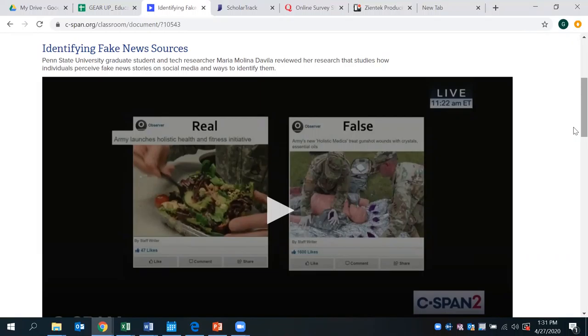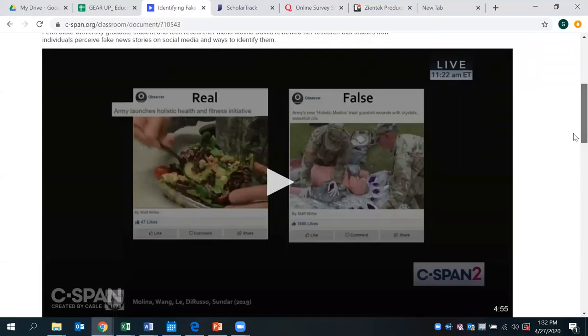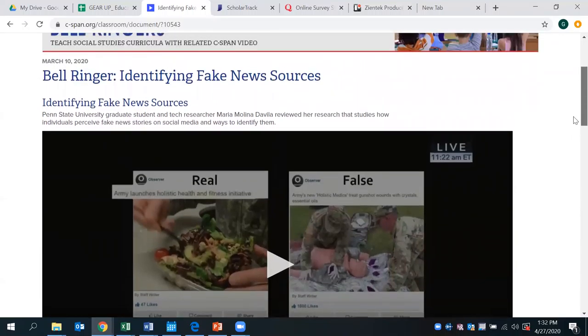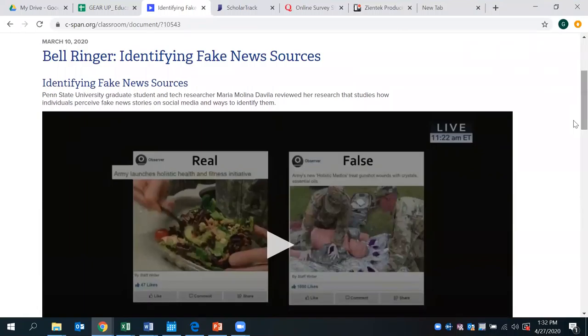The video really addresses how social media plays a major role in the credibility of a source being presented. A lot of times for students, it is based on the number of likes, comments, or shares of content that they take at face value — and really, as they see it, they believe it. This five-minute video goes through pretty thoroughly how to identify fake news sources and evaluate a professional source versus a layperson source. That is just one way you may be able to incorporate a topic into your classroom as a bell ringer.